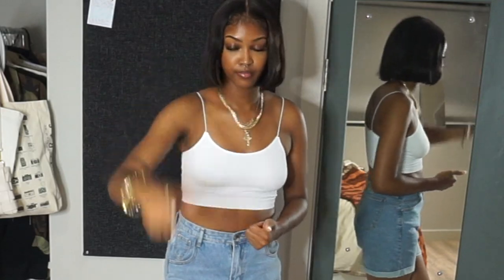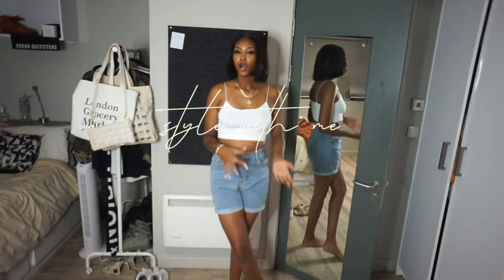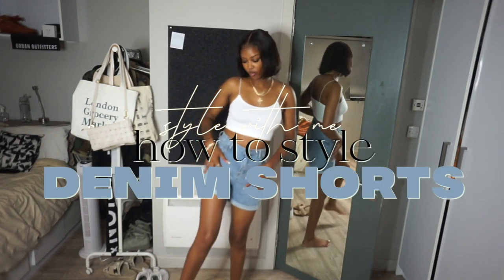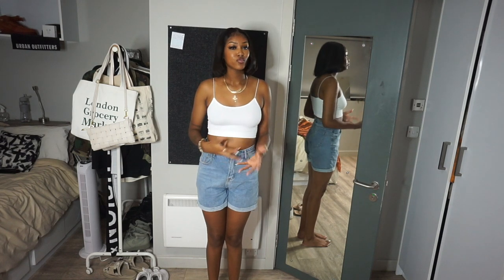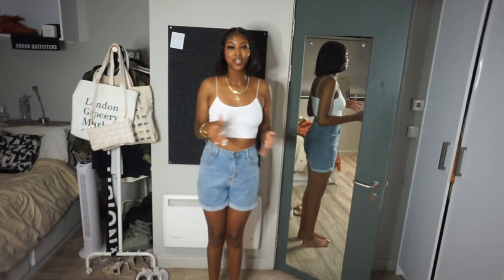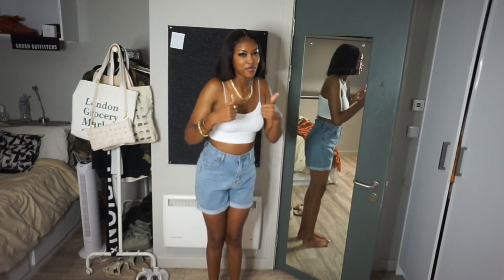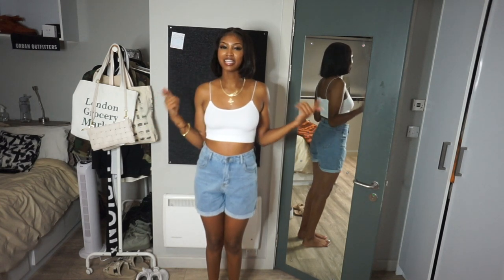In today's video we are going to be doing a little 'style with me' — how to style some denim shorts. Because like I said, summertime is hot and we need to be looking cute and cool. Before we get into this, make sure you thumbs this video up, subscribe if you are not already if you want some more fashion content.